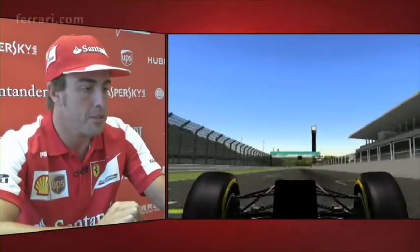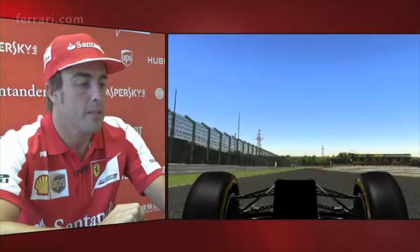Let's watch a lap on board at Suzuka circuit in Japan. This is the main straight, and we arrive to the first corner at around 310 km/h.